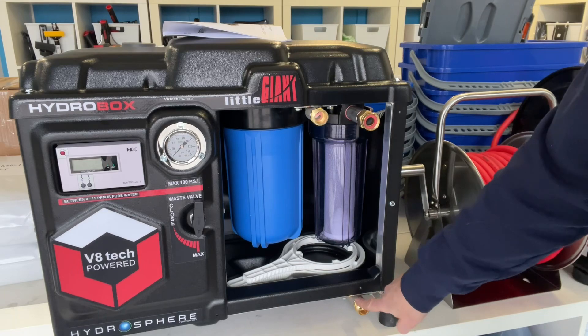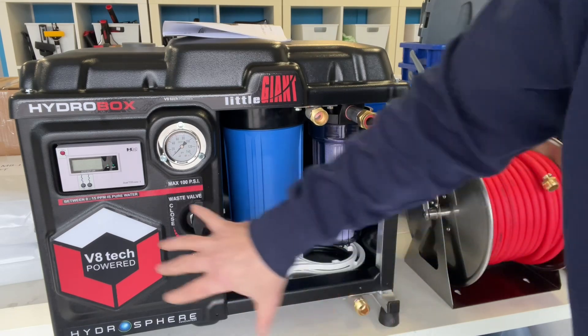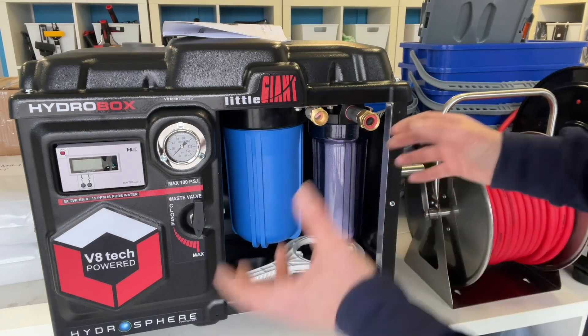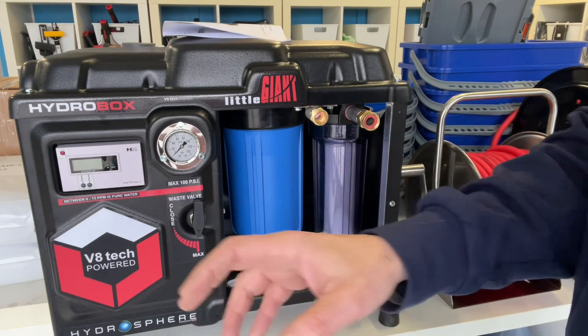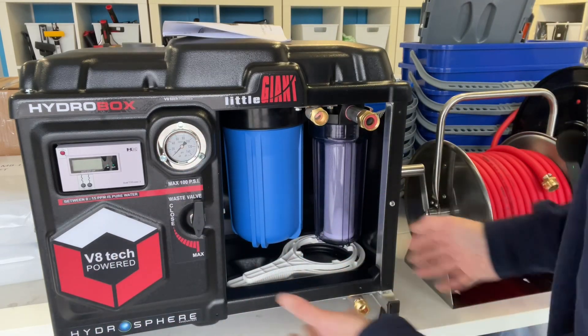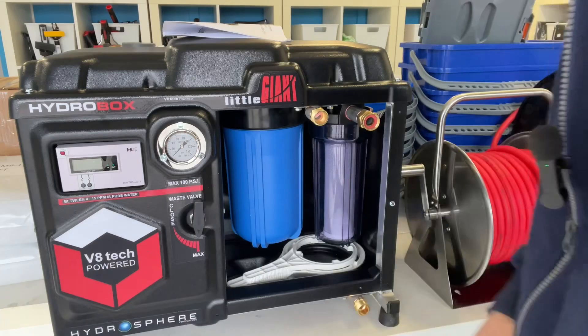Down at the bottom here you have your waste line. Now anytime you have an RO membrane in a system, you'll always have a certain amount of water that goes to waste. This is carrying out the minerals that the RO has collected — it needs a place to go out. If it didn't, the RO would die prematurely.